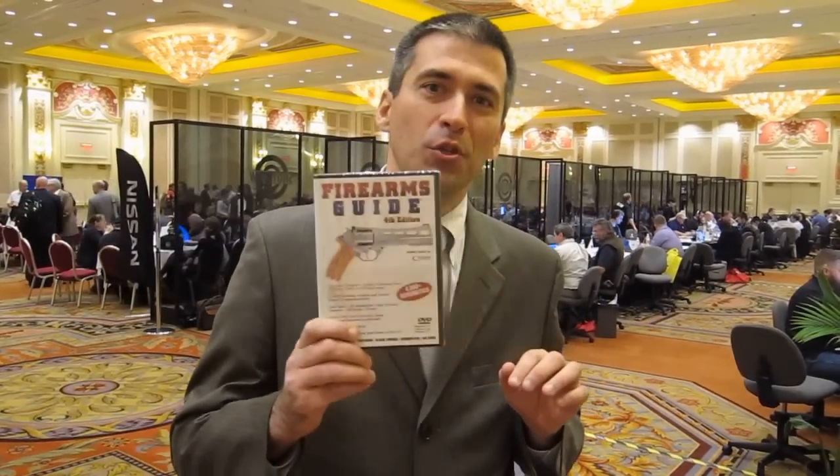You can find more about the Firearms Guide, with a lot of tutorial videos, on firearmsguide.com. Check it out — newest edition, 4th edition Firearms Guide. Thank you.